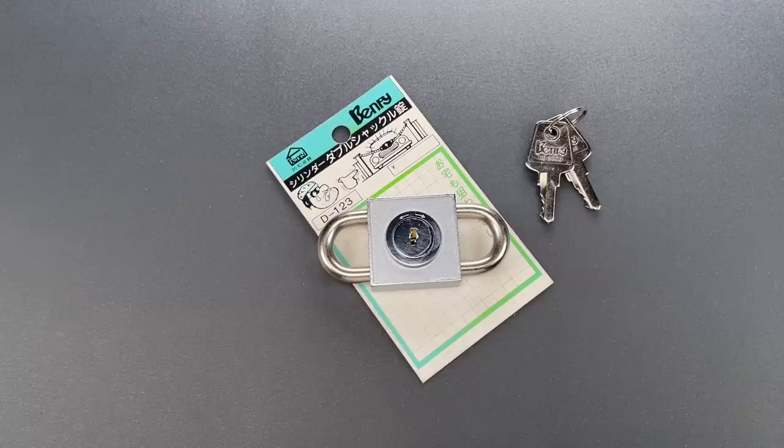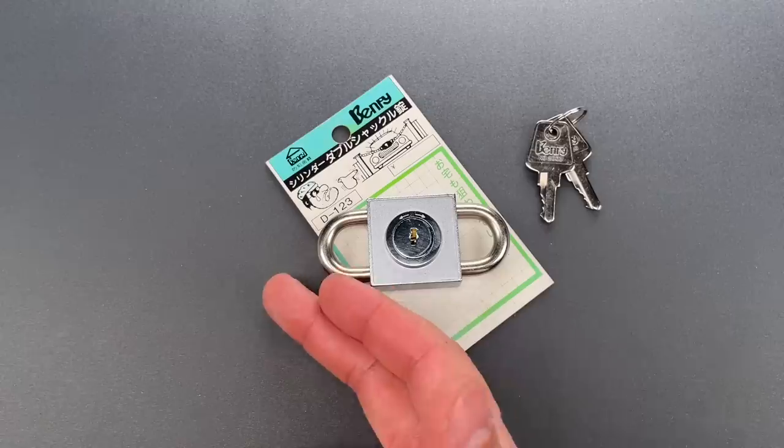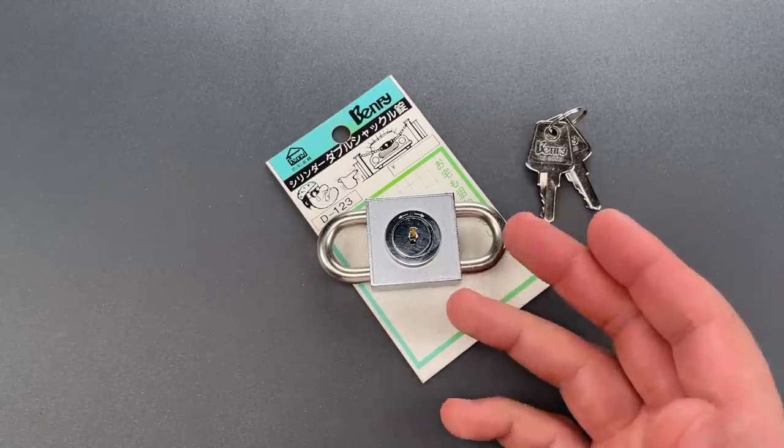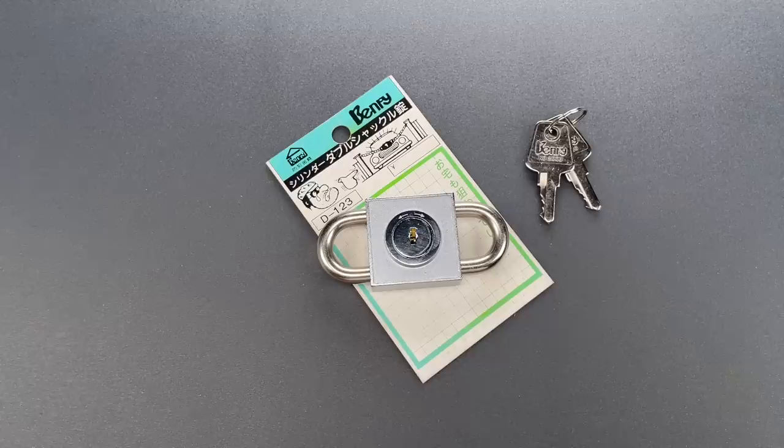This is the Lockpicking Lawyer, and it's important to understand that whether a lock is good or bad is not just a function of the lock itself, but also the intended use. For instance, a great luggage lock stops being great when used to secure an expensive bike.